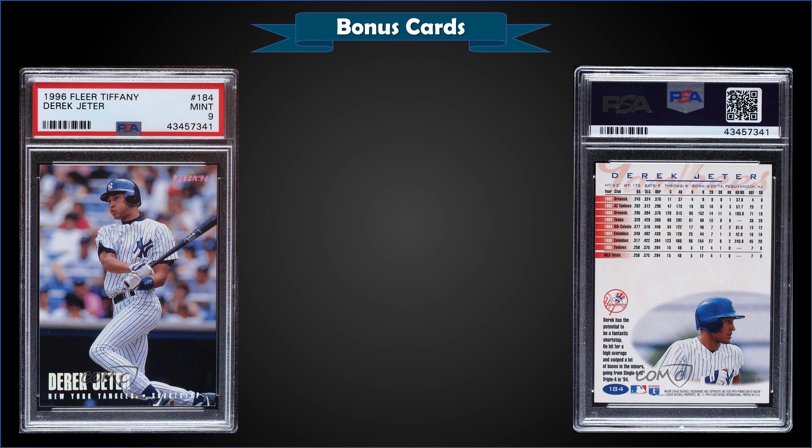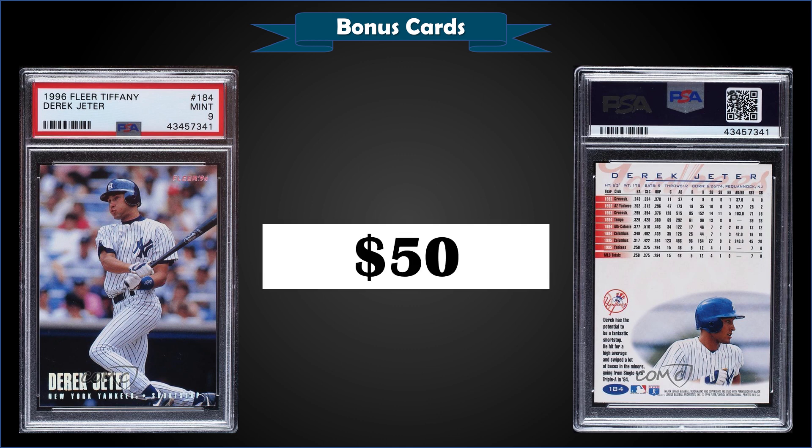From 1996 Fleer, we have a Derek Jeter Tiffany parallel graded mint PSA 9. This card sold at auction for $50. This exact card sold for $52.63 back in September of 2019 — so no increase in value there. It's a pop of only 28 in a mint slab with 21 higher graded gem mint 10s. The Tiffany glossy parallels were inserted one per pack in 1996 Fleer packs.